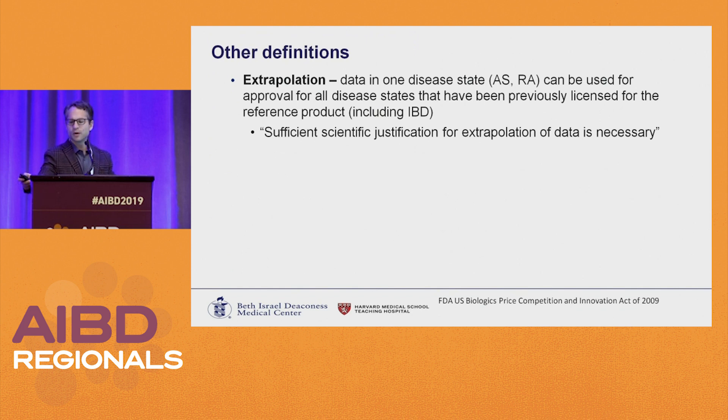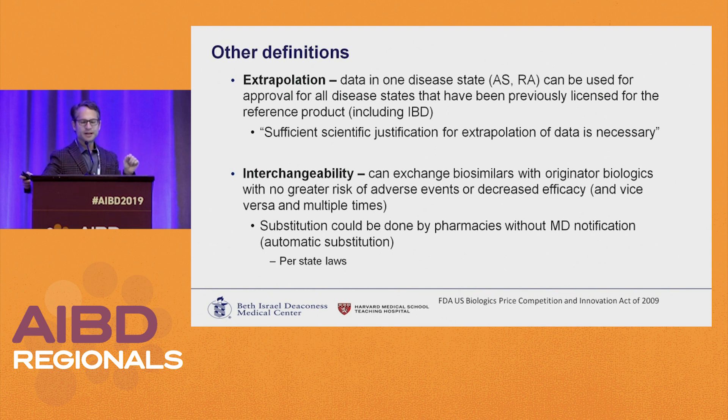Other definitions to be aware of: extrapolation means that data in one disease state — for example, ankylosing spondylitis and RA — can be used for approval for all disease states previously licensed for the reference product, which includes adult IBD. Interchangeability is different: it means you can exchange biosimilars with originators and vice versa with no greater risk of adverse events or decreased efficacy, and it needs to be shown that multiple switches are safe. Currently, no drugs are approved as interchangeable.